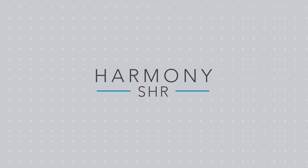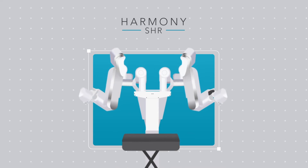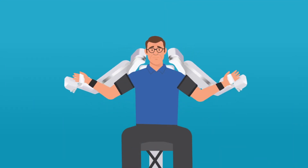Introducing Harmony SHR, an upper extremity exoskeleton that helps in the recovery process for patients with neurological and musculoskeletal movement disorders.